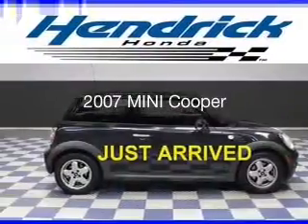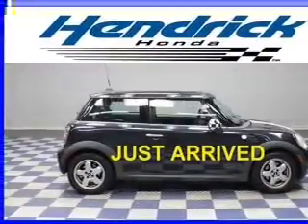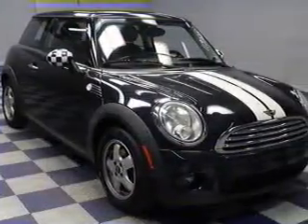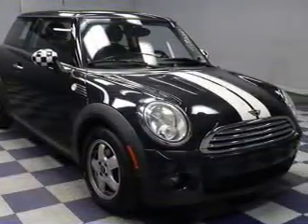This is a used 2007 Mini Cooper. It's powered by front-wheel drive, a 1.6-liter, four-cylinder engine, and a six-speed manual transmission.